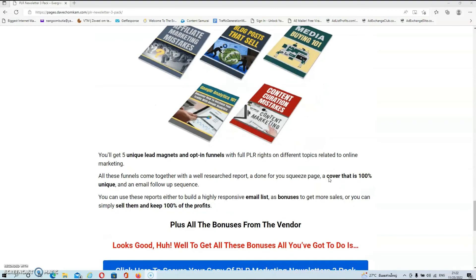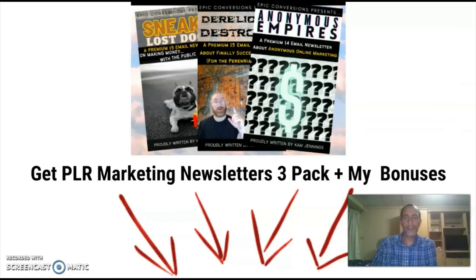We've reached the end of this review and I hope that by now you have a better understanding of what PLR Marketing Newsletter 3-pack is all about. If you think this bundle fits your needs, remember that you can pick it up together with all my bonuses just by clicking on the link below this video. With that said and done, I do hope to see you again in another video.